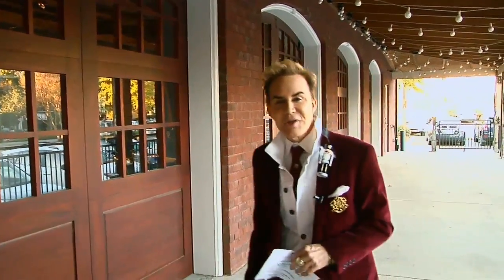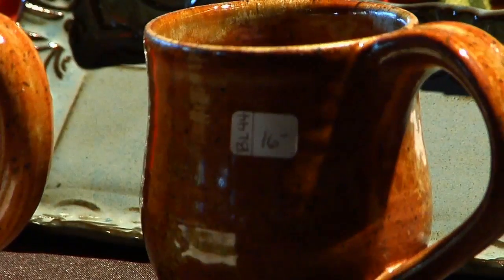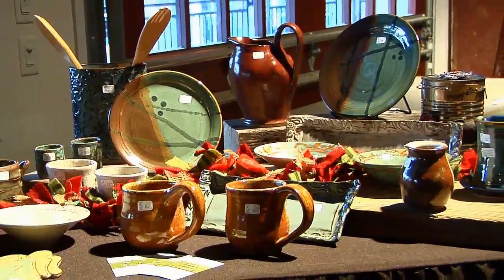Good day Columbia and welcome to Arts Watch. I'm William Starr and this week we're at 701 Whaley, the Midlands Clay Art Society annual holiday sale. We're going to learn all about it from one of the exhibitors, Richard Hill himself, right now.